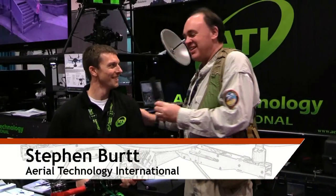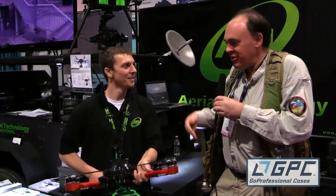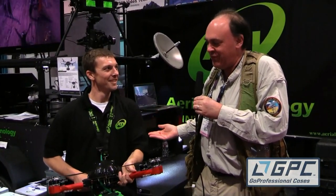Roswell Flight Test Crew here at NAB 2015, talking to Stephen Burt from Aerotechnology International. Nice to see you here again. We only ever meet out of Oregon — we both live about 20 miles away from each other, but we only meet outside the state of Oregon.